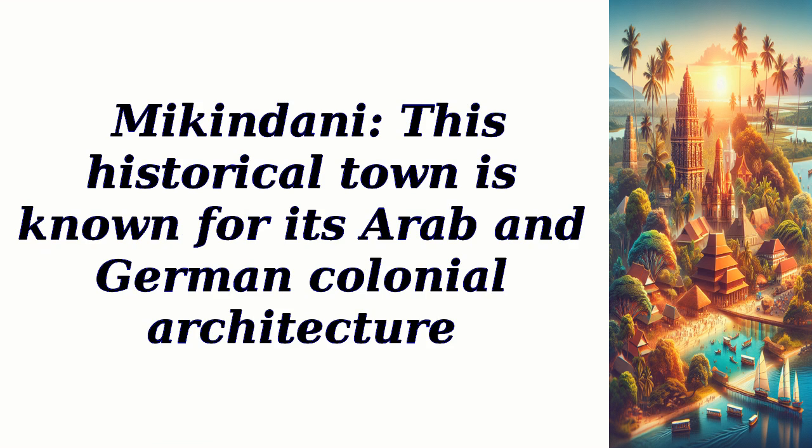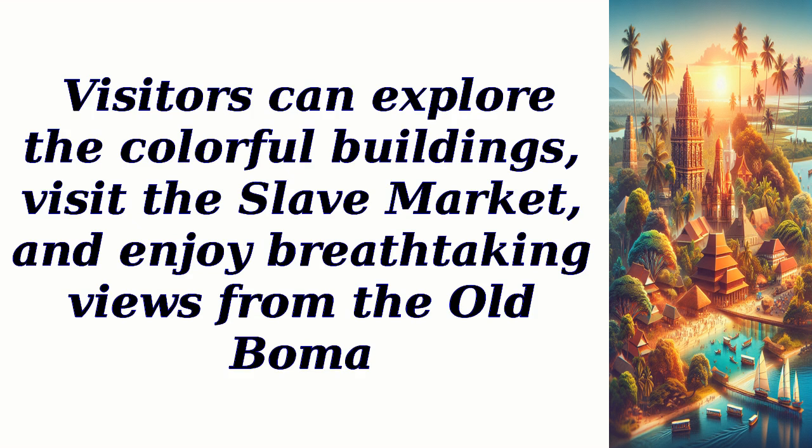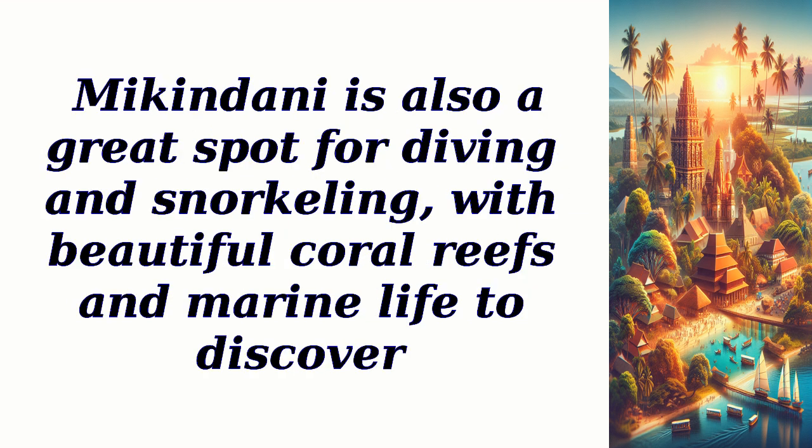Mikindani: this historical town is known for its Arab and German colonial architecture. Visitors can explore the colorful buildings, visit the slave market, and enjoy breathtaking views from the old Boma. Mikindani is also a great spot for diving and snorkeling, with beautiful coral reefs and marine life to discover.